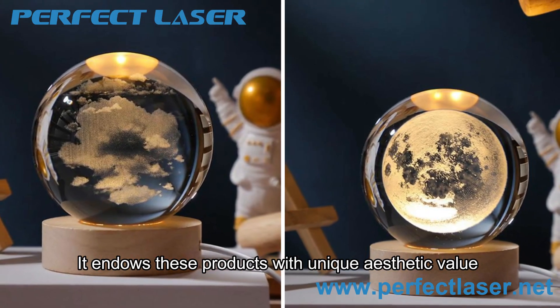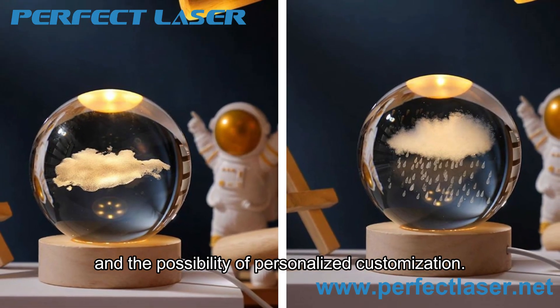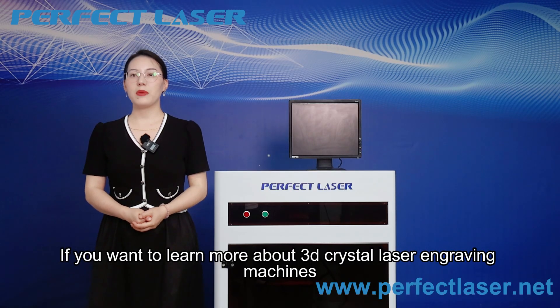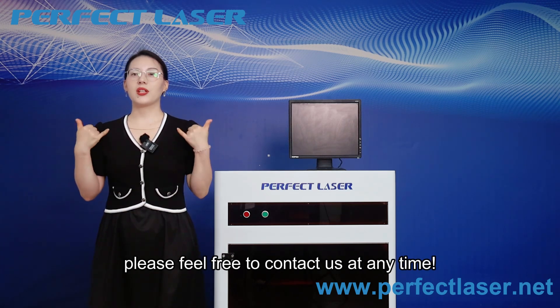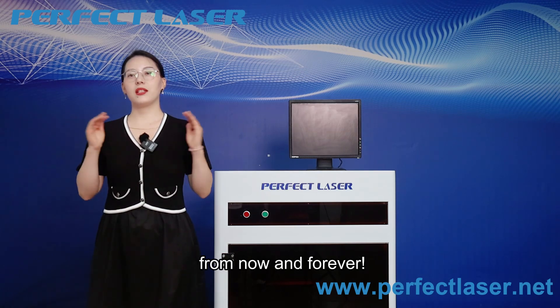It endows those products with unique aesthetic value and the possibility of personalized customization. If you want to learn more about 3D crystal laser engraving machines or have purchase inquiries, please feel free to contact us at any time. Perfect Laser would like to be your trustworthy partner now and forever.